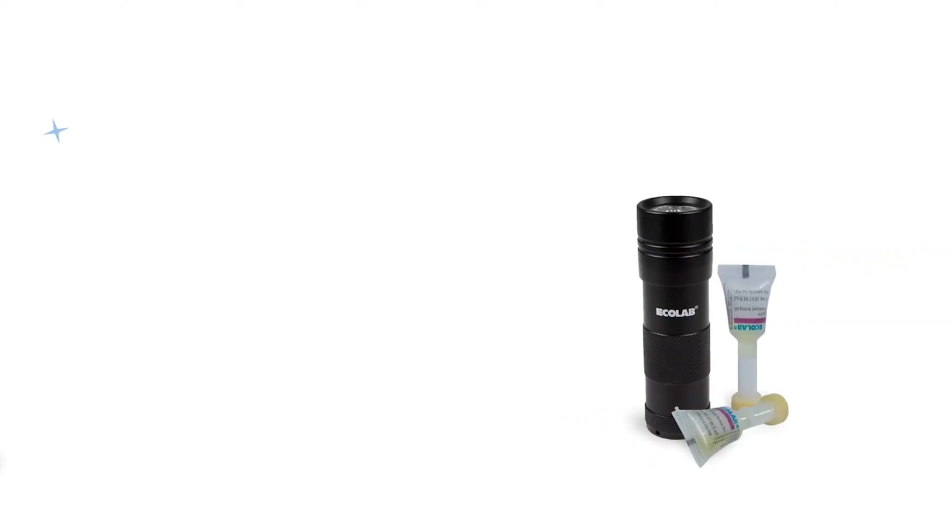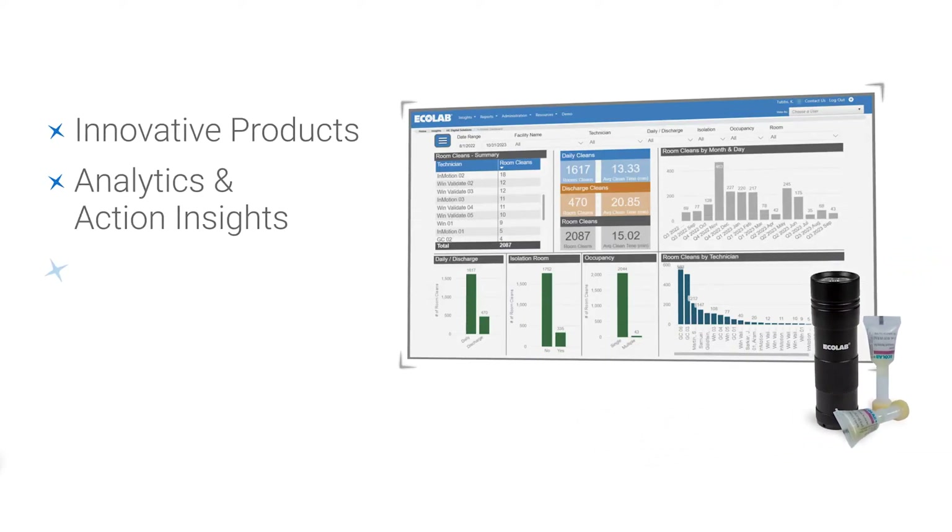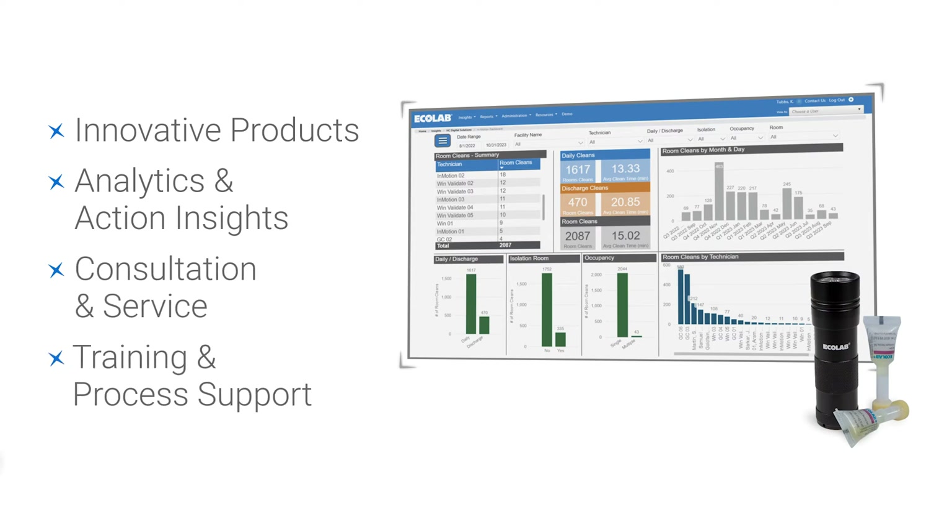The Ecolab Patient Room Program features innovative products, insights, consultation, training, and support to help you optimize your cleaning process.